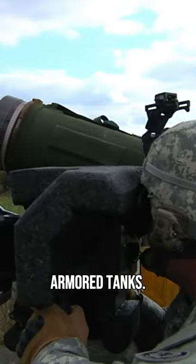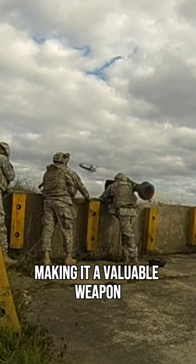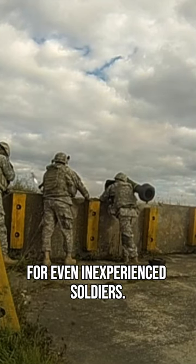The Javelin is so effective because it is very accurate and can defeat even the most heavily armored tanks. It is also very easy to use, making it a valuable weapon for even inexperienced soldiers.